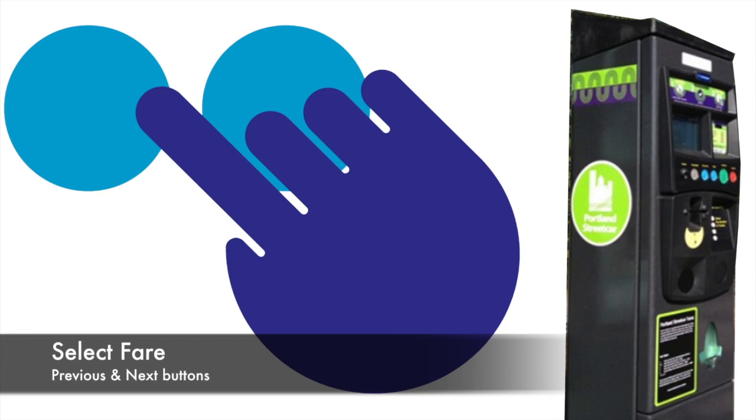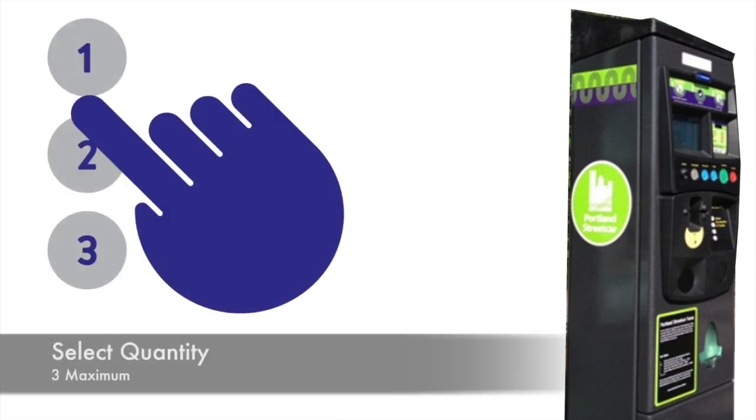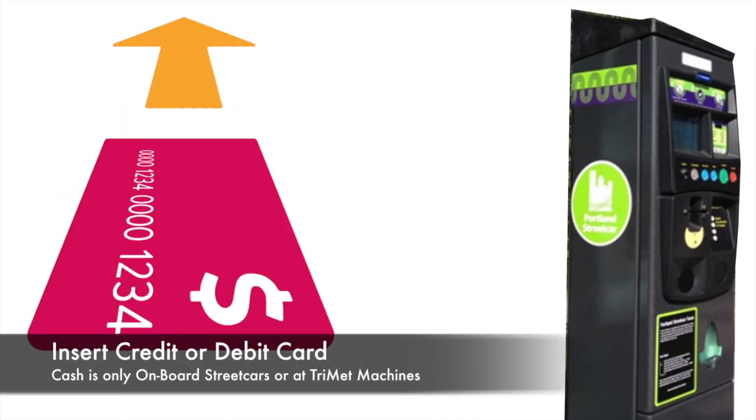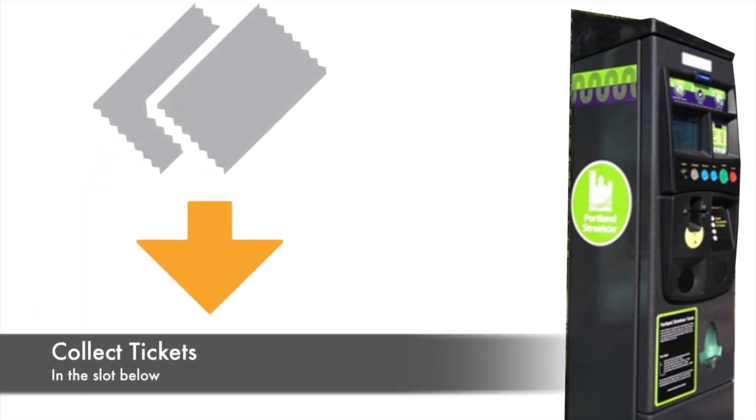To purchase tickets at a platform machine: press the confirm button to wake up the machine, then select a fare, select the quantity, confirm your selection, insert your debit or credit card, and lastly collect your tickets in the slot below.